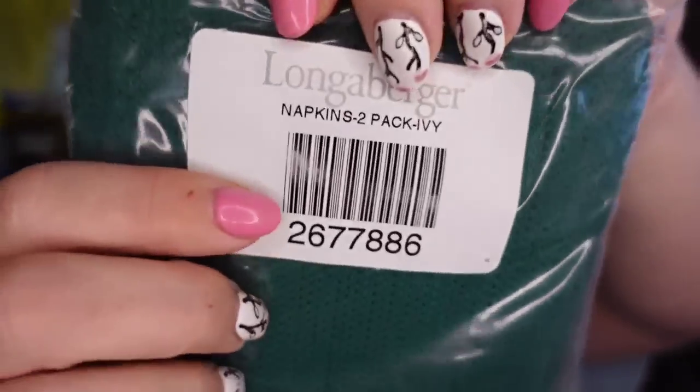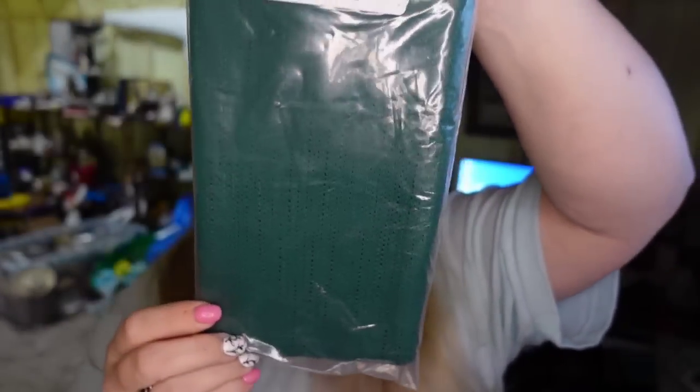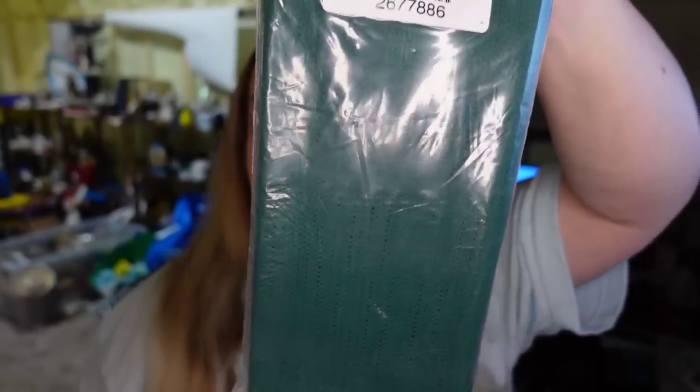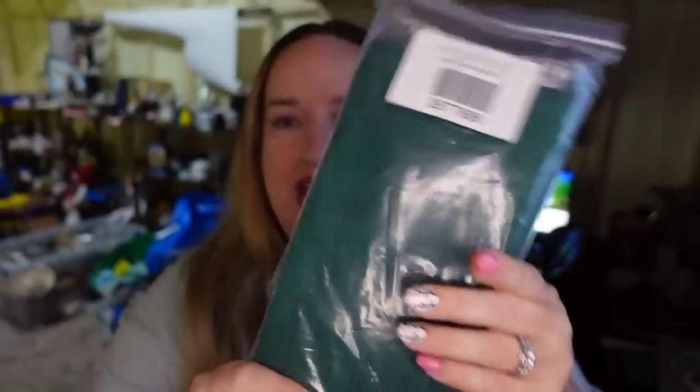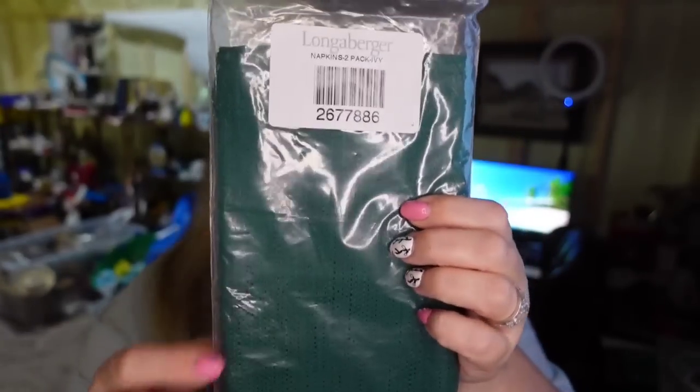Another item bought from online auctions in lots: Longaberger napkins. These are just plain green, a two pack. I paid a dollar for these and they sold for $11.04, making about an $8 profit. They sold in only a few months. My Longaberger items most of them sell pretty fast — within six months or less. Typically I can get my money back on the lots in less than a month.